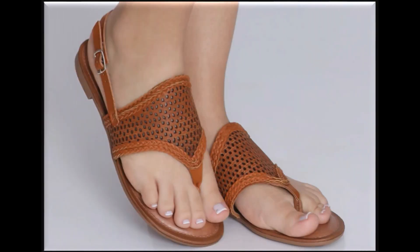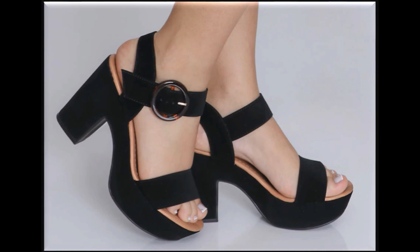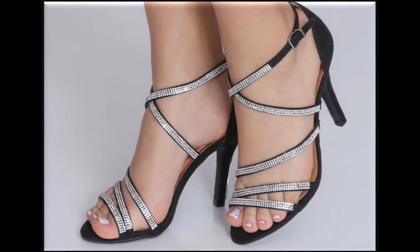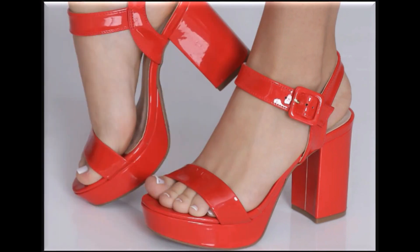Flip-flop slingback design is one of the best designs for this summer 2020. If you are new to my channel, please subscribe and press the bell icon for channel notifications. Pointed toe, pointed heels look so stylish at parties and formal occasions.